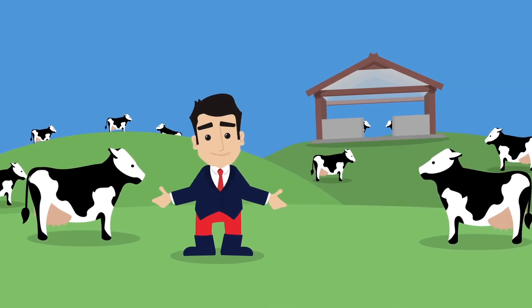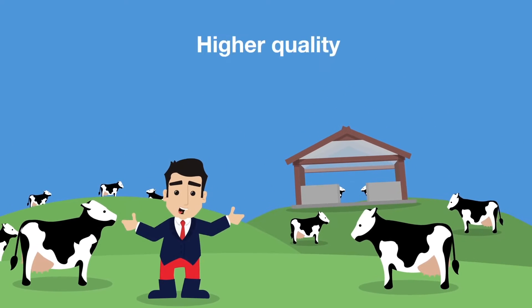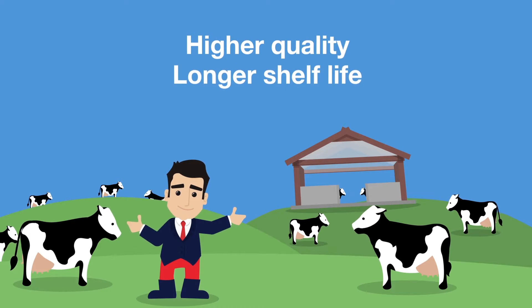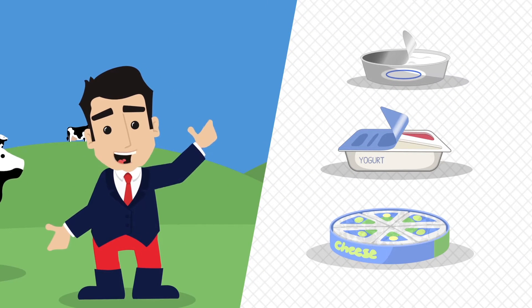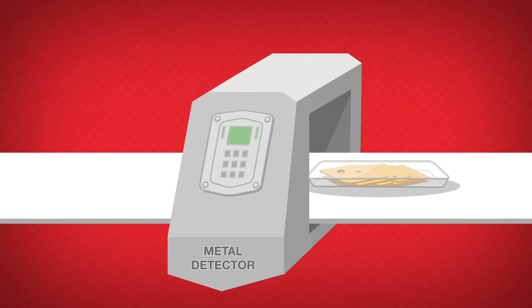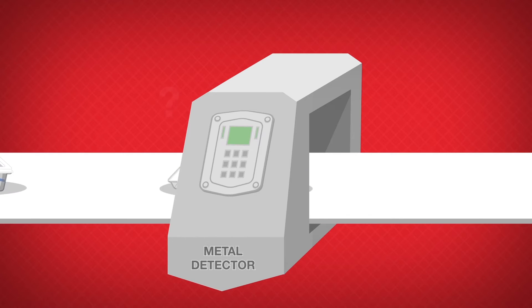Dairy producers today face some tough challenges. With the rise in convenience foods and retailer demand for higher quality and longer shelf life, more dairy products than ever are now packed using foil or metalized film. As a result, traditional quality control methods such as the use of metal detection can no longer be relied upon.